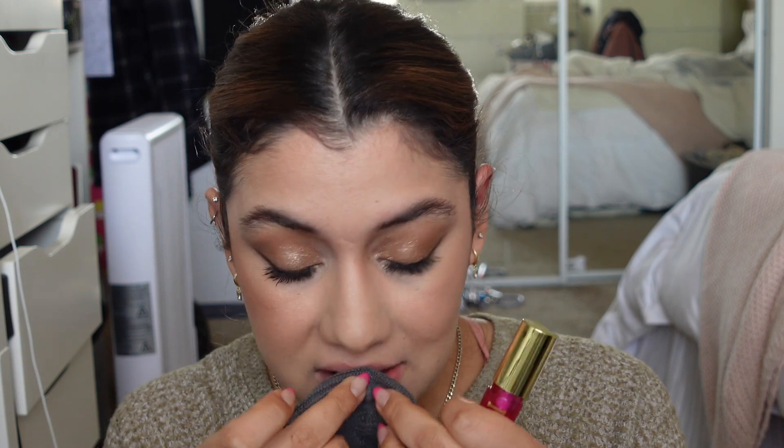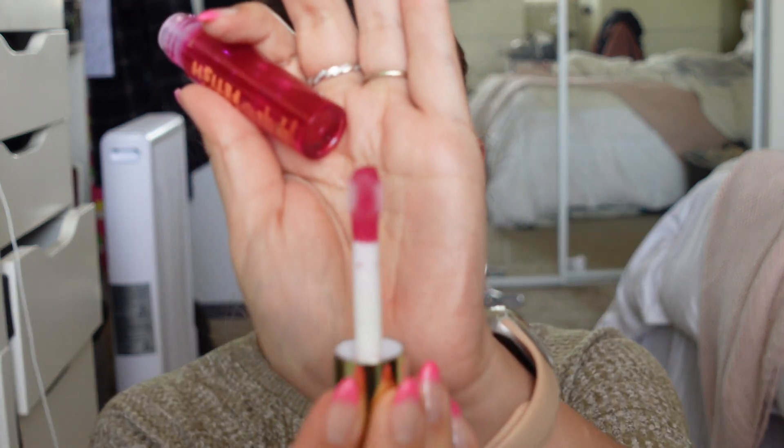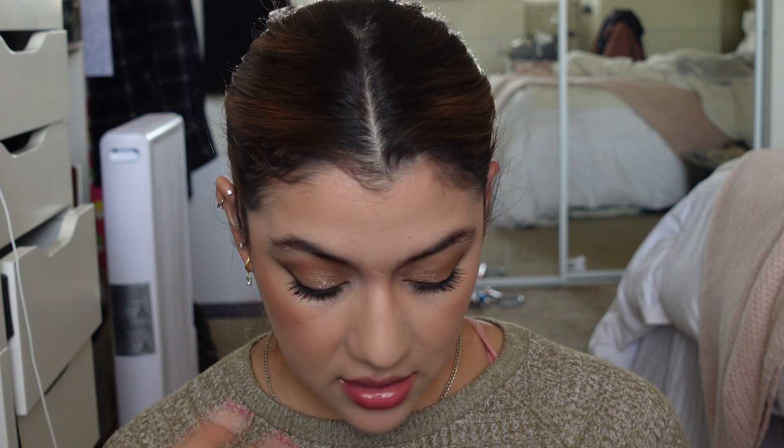I used the Milani lip oil the other day as a chapstick. It has one of those chunky applicators and it adds a really pretty tint to the lips without looking too crazy. The taste and smell takes me back to when I was young in the best way.